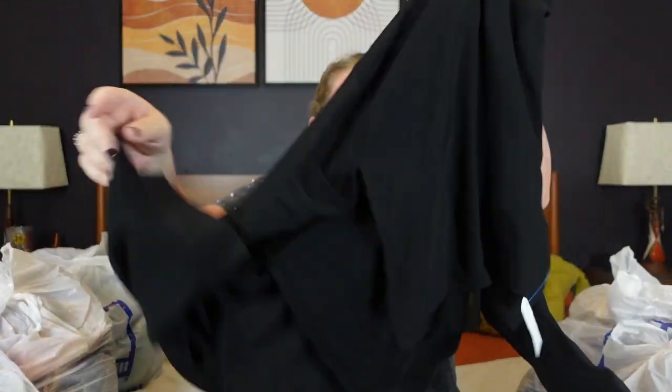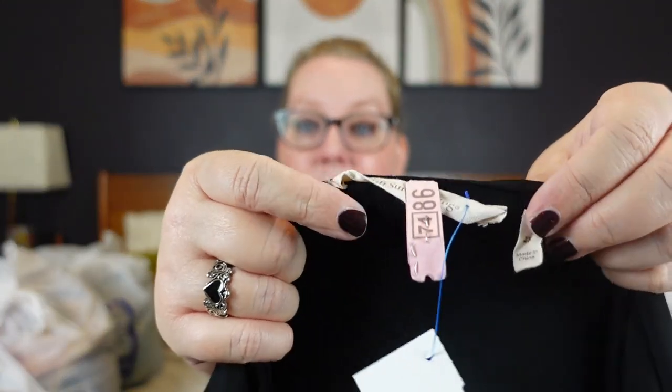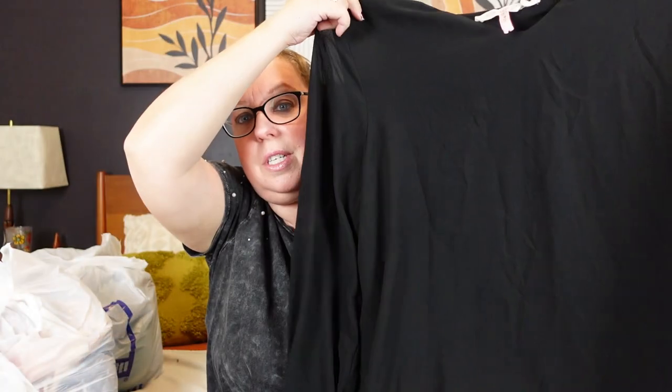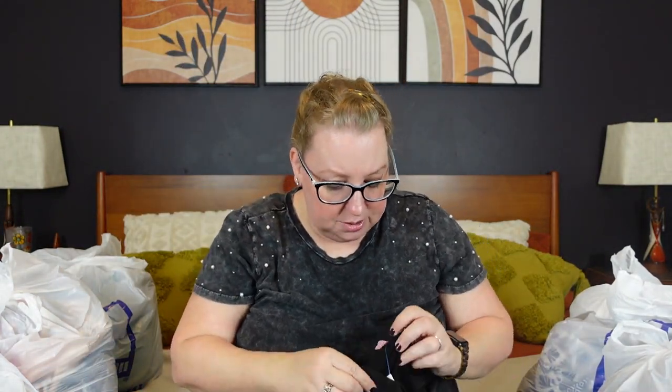Then I got this — I was excited to find it. This is Soft Surroundings, size 2X, and it has been dry cleaned. It is a long tunic blouse with sheer sleeves — a nice black tunic with a sheer piece over the jersey underneath and sheer sleeves. I never find Soft Surroundings. This one was $8.99.